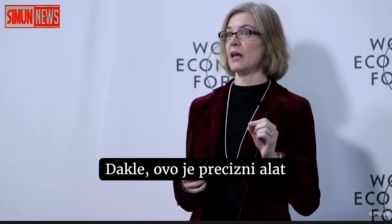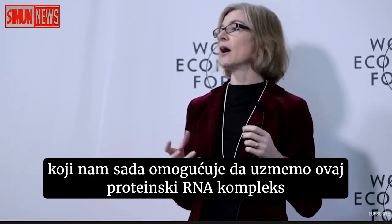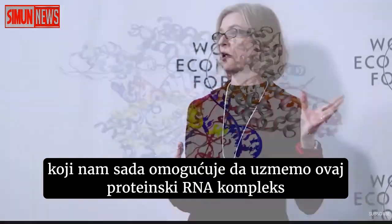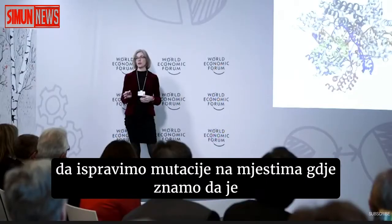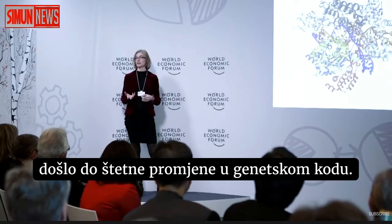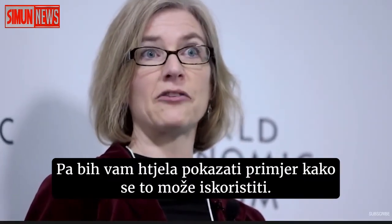This is a precision tool that allows us to take this protein RNA complex and introduce it into cells or tissues to correct mutations at sites where we know there's a deleterious change in the genetic code. I wanted to show you an example of how this can be utilized.